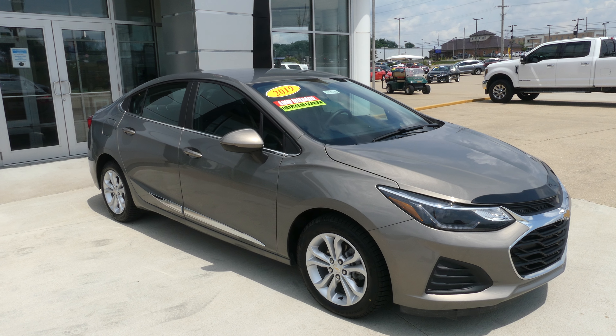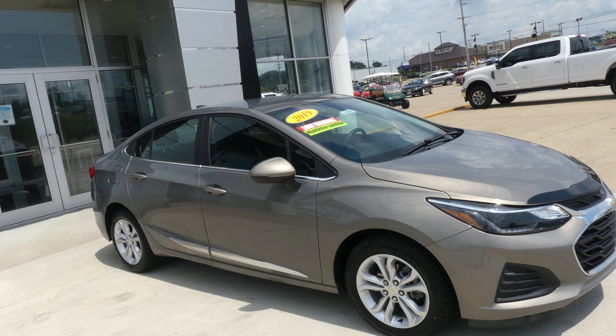Welcome back to Ublur Buick GMC online showroom. Today we're going to have a quick look at this 2019 Chevy Cruze.